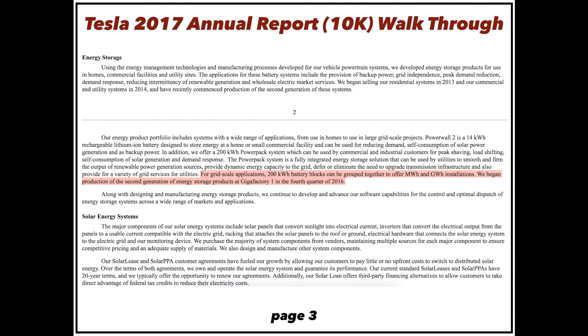On energy storage, it's important to note that they're trying to offer this not just for residential customers but at grid scale as well. Tesla's 200-kilowatt battery blocks called PowerPacks can be grouped together to offer megawatt or even gigawatt-level installations. Tesla can scale up its battery technology to any size — from a single-family residential home to a massive factory. They can offer you the energy solution that's right for you.